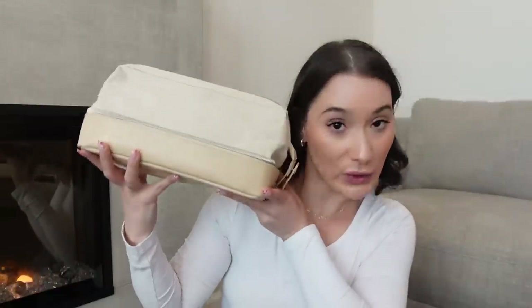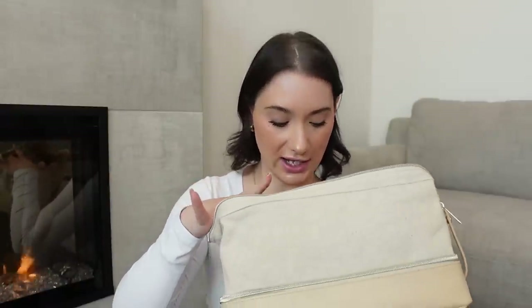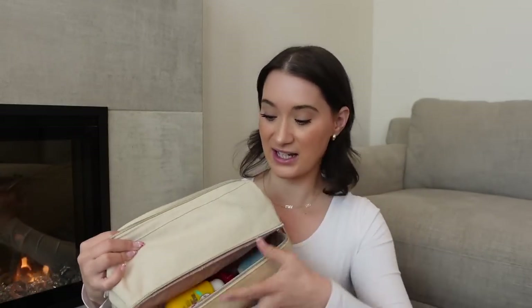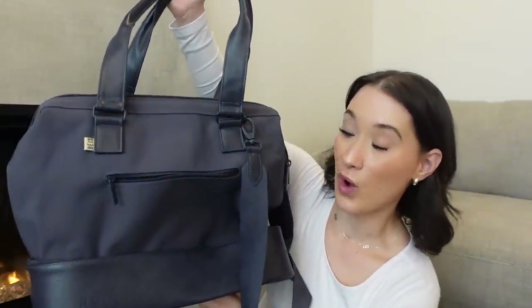This is something I get asked about a lot — I get tons of DMs asking if the Beis toiletry bag and weekender bags are worth it. I got the dop bag, and this is my toiletry bag. It keeps everything separate — there's a main compartment and a bottom compartment where I keep hair-related items. I've seen similar ones on Amazon as well. It feels like really good quality, and this isn't sponsored — I bought it myself.